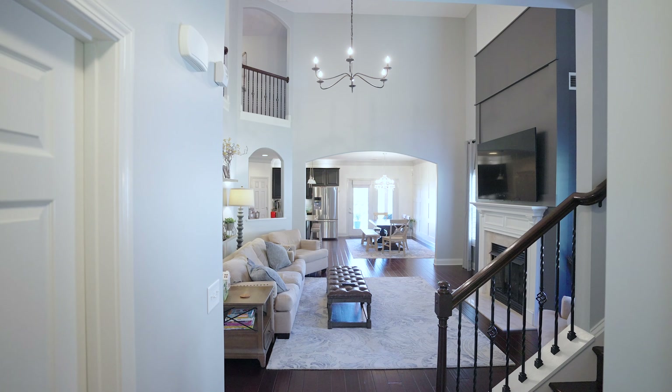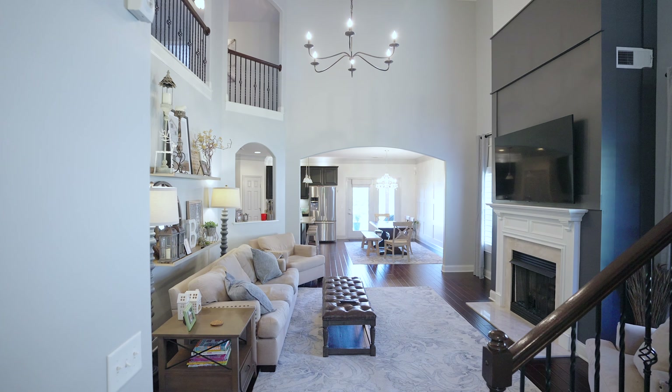This home features four bedrooms, two and a half bathrooms, a bonus room, an office, a wide open kitchen and living room area, and it's just shy of 3,000 square feet.